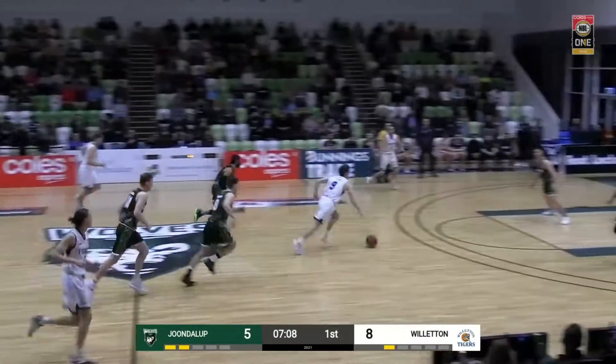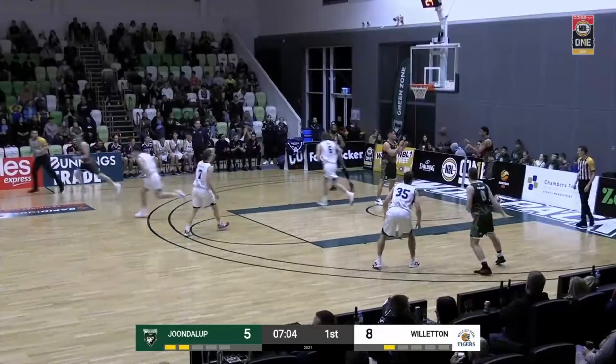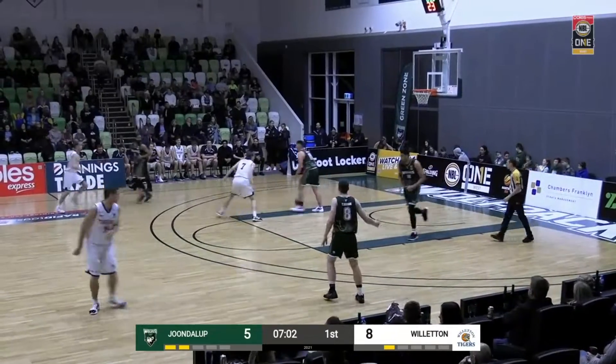That claws it back to a 5-8 advantage to the Bulletin Tigers, and again the transition for the Bulletin Tigers is causing all sorts of problems for the Doodle-Up Wolves — and that's an easy two points.